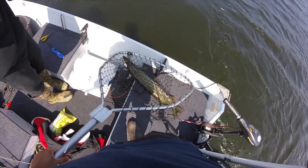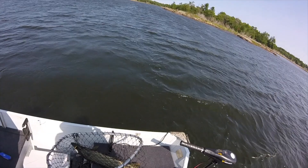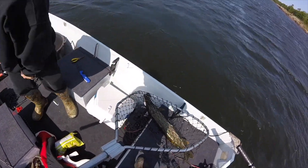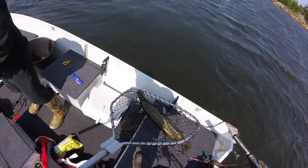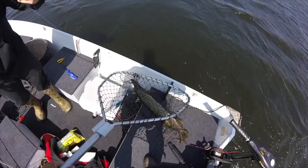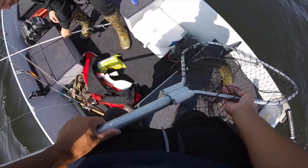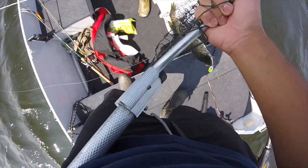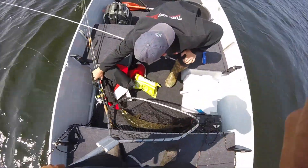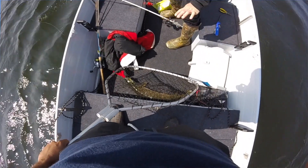That is a humongous pike — wow, nice dude! Leo, that is a beautiful pike. We're gonna get him back in the water here and hold him down a bit. I thought it was a snag at first — that thing is humongous. Crazy, crazy, crazy!